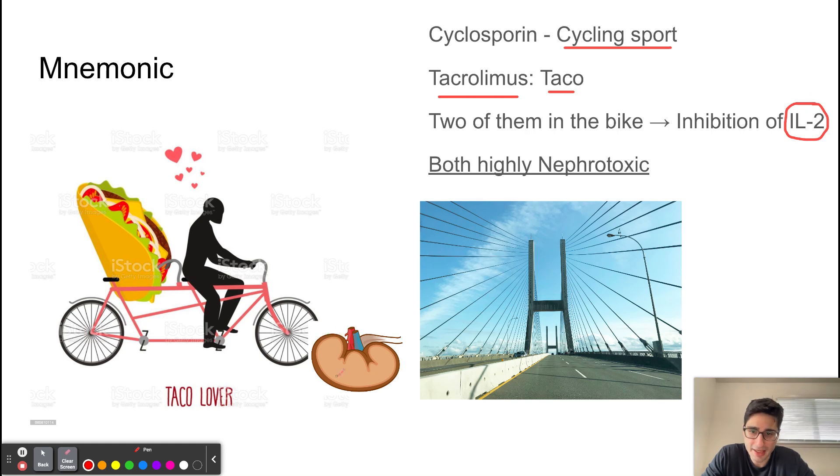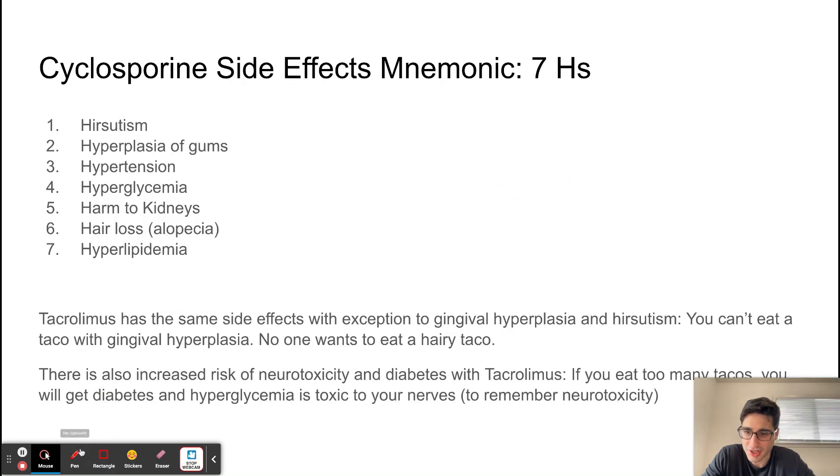There's a kidney shown here, and as they're riding, they're stepping over the kidney and damaging it — this helps remember that both of these drugs are highly nephrotoxic, which is very important to know. They're also riding the bike into an H-shaped bridge, which helps remember the mnemonic I made with the seven H's for the side effects of cyclosporine.